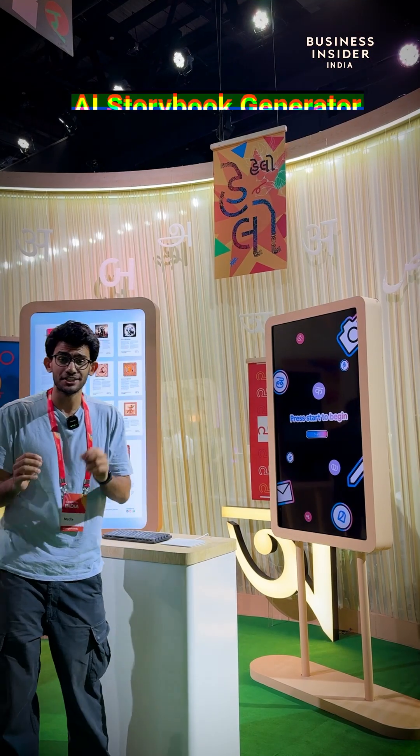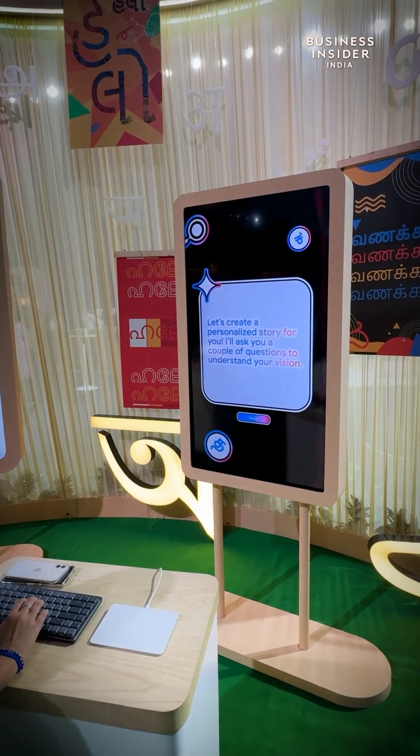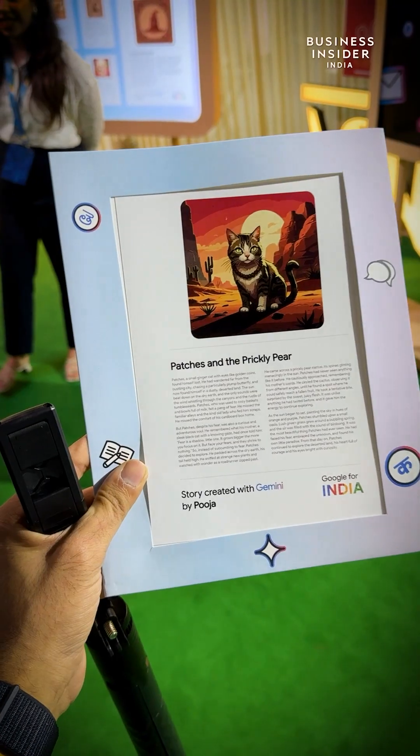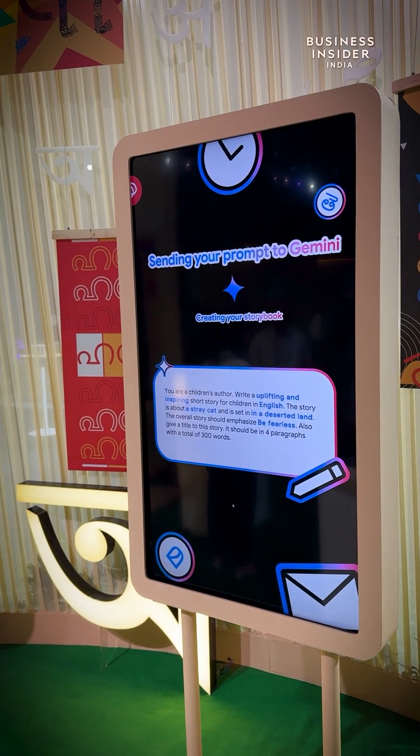Next is Languages with Google. You can actually create stories using Google Gemini. We just checked out a story by Pooja about a cat, and you can also print it. It asks you a lot of prompts and as you put them in, it actually knits a story for you.